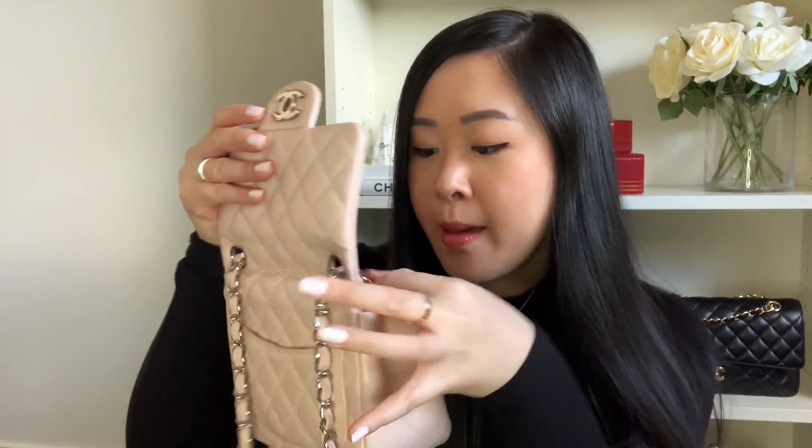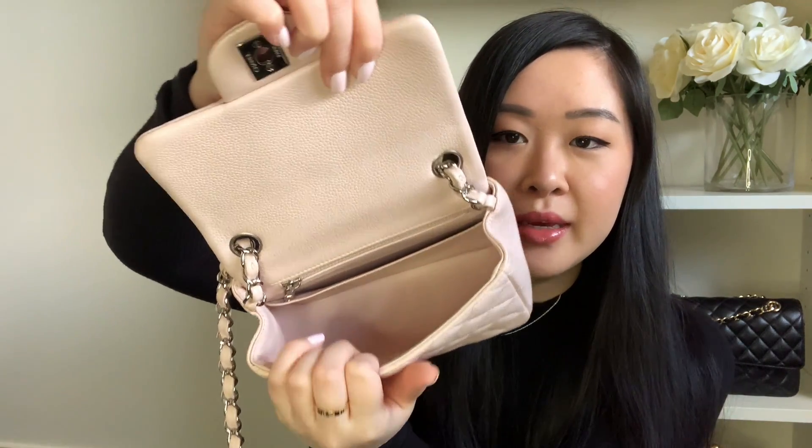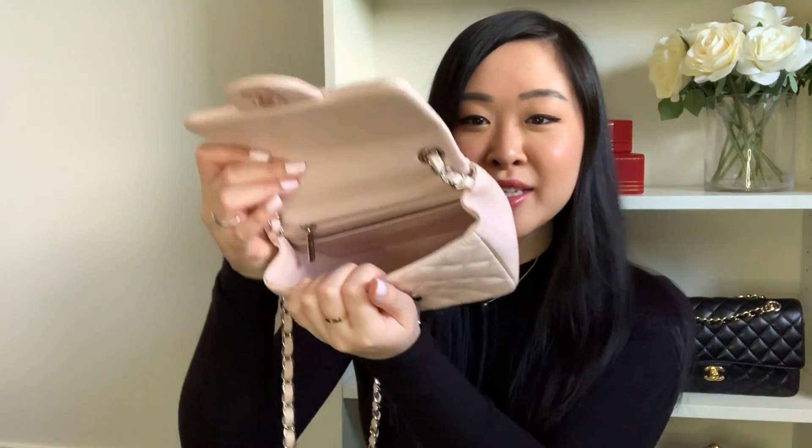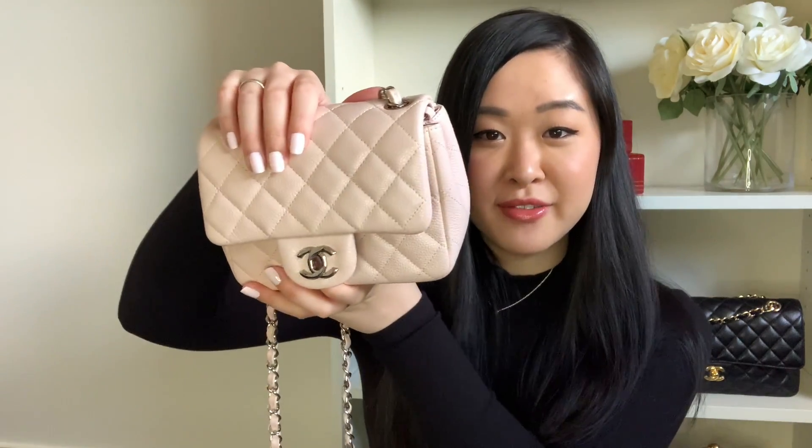The Chanel minis have a very similar silhouette to the rectangular version. It's got the quilted leather flap, the iconic Chanel chain with interwoven leather strap, and a back pocket where the quilts match perfectly with the pocket line. It has silver hardware with the CC logo turn lock. Inside there's one main compartment, a slip pocket, and a zipper pocket at the back. It's a very simple, small bag but you'd be surprised how much it actually fits — almost the same as my medium-large classic flap.